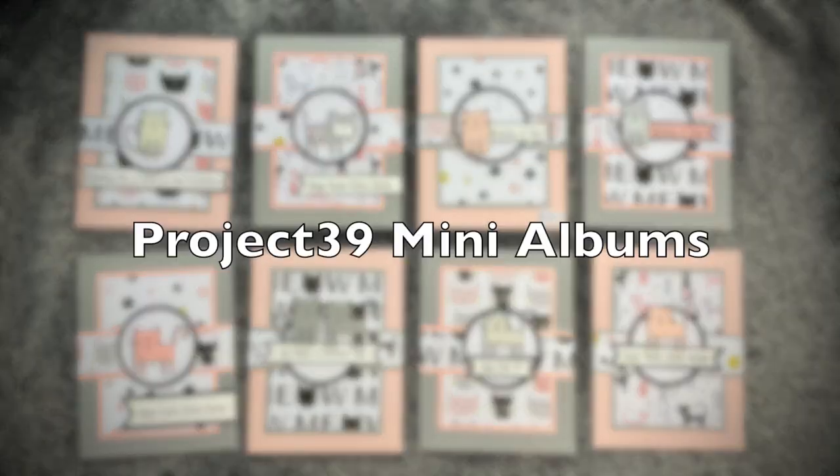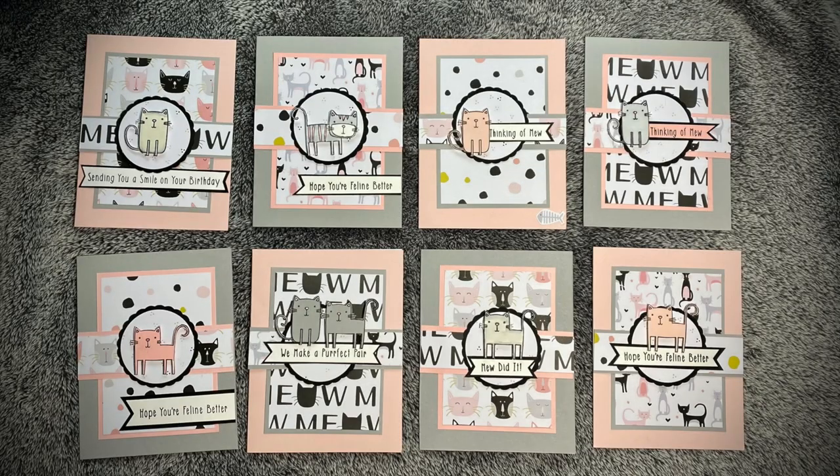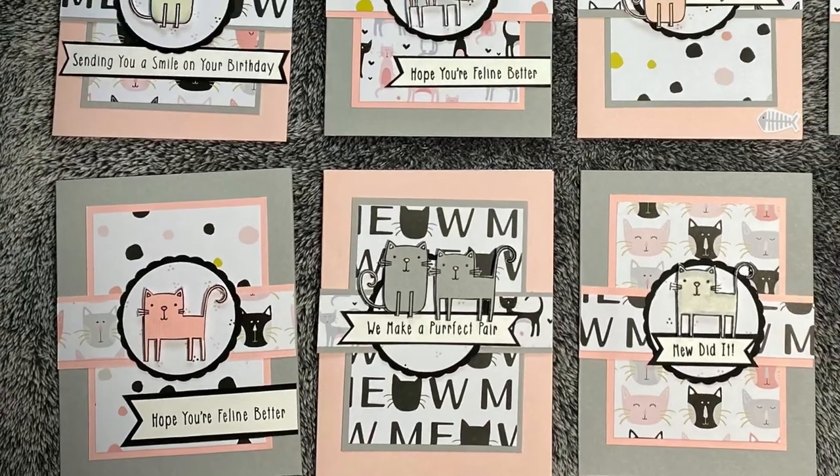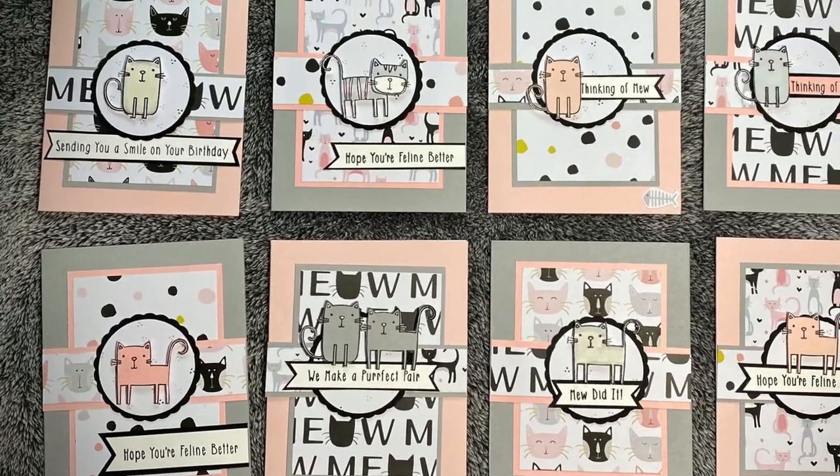Debbie of Project 39 Mini Albums has created this meow-some set of cards. I'm loving the little focal point kitties and the pink and gray color combination.